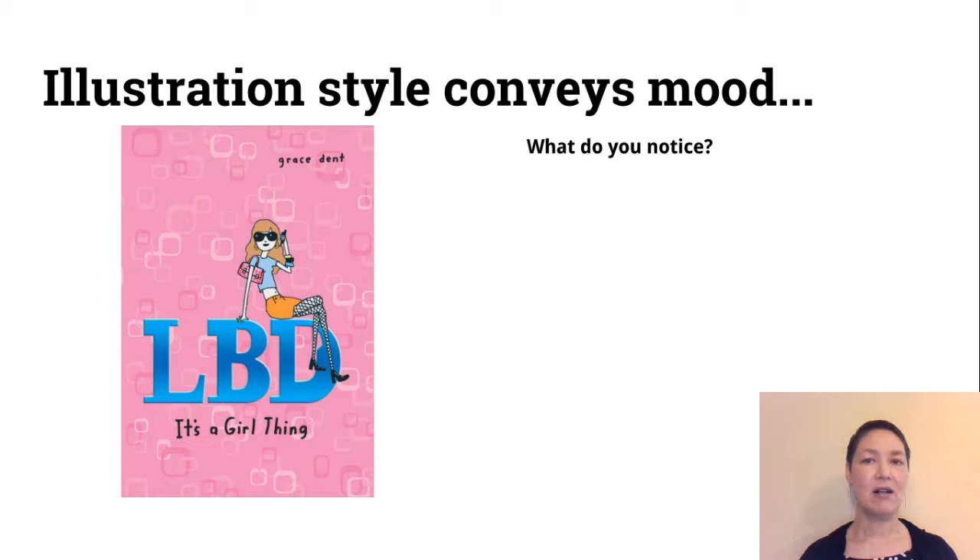Illustration style also conveys mood. Some things that I see on this dust jacket are that it's light and humorous. The girl that's animated on the cover kind of looks flirty and stylish, so that conveys a little bit about the mood of the story.